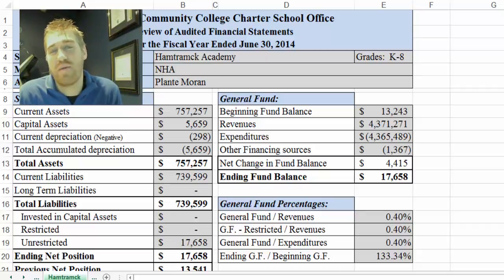Greetings from the charter school office. I'm Albert Bertram, finance specialist for the office. This document is a review of the audited financial statements. It was included last year in the annual report, but this year we've broken it out into its own separate piece.